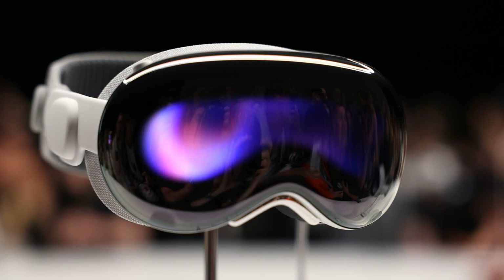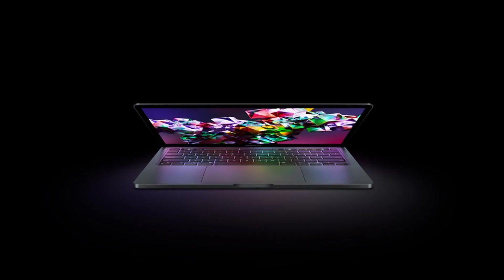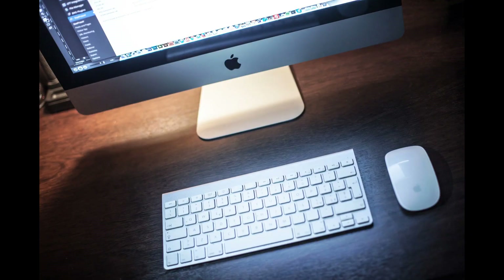The Vision Pro is a standalone headset that does not require a controller. You can control it with your eyes, hands, and voice, thanks to the multiple sensors and cameras that track your movements and gestures. You can also connect it to your Mac or use Bluetooth accessories like the Magic Keyboard and Magic Trackpad.